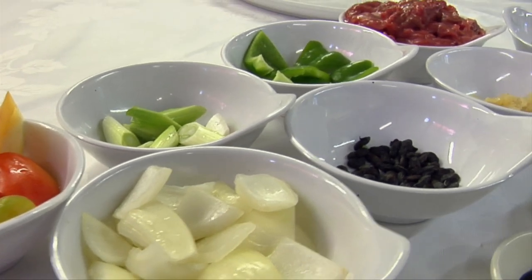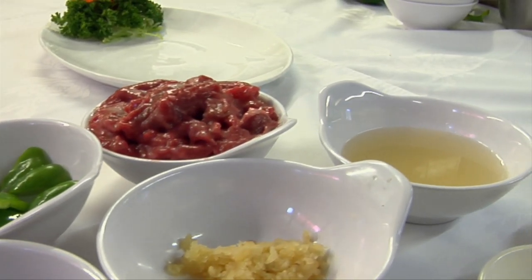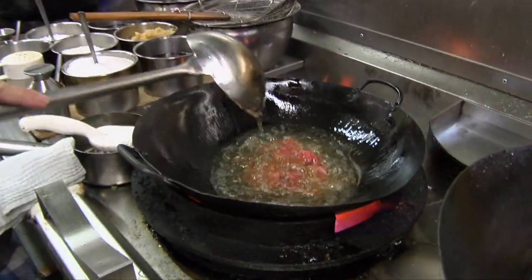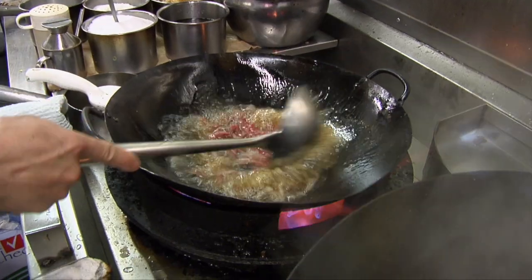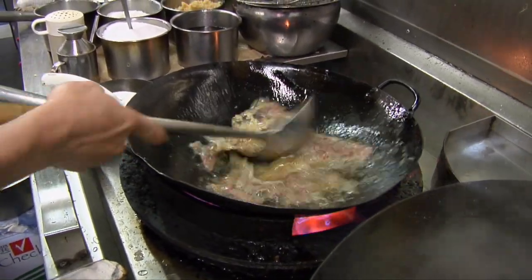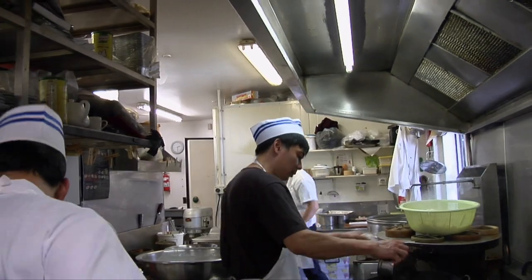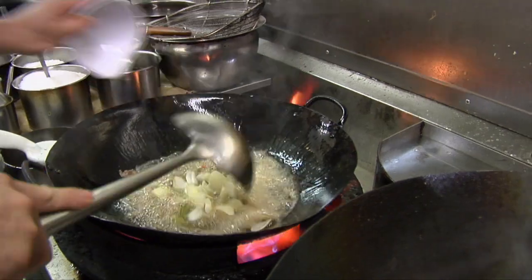The first dish the chef prepared was the classic beef and black bean sauce. The chef had carefully prepared all the ingredients prior to cooking. The vegetables were cut into sizes to ensure even cooking times. Stage one was to rapidly fry off the beef in sizzling hot oil. Some might think this is fattening, but when the oil is so hot it is not absorbed into the food.